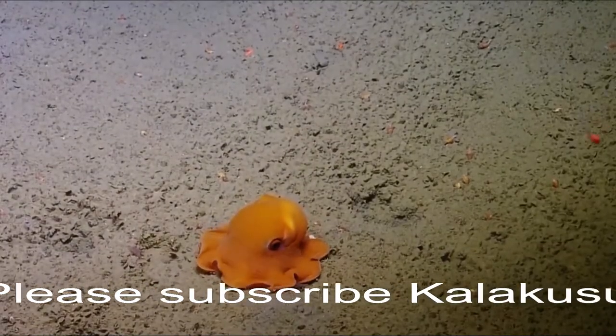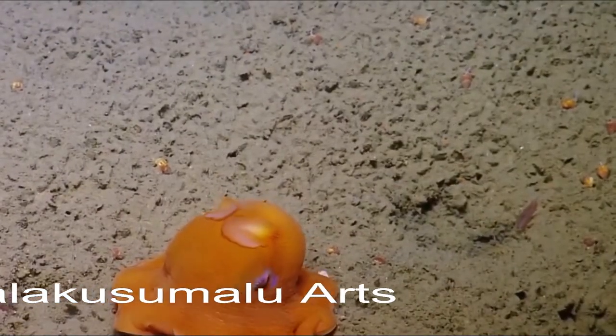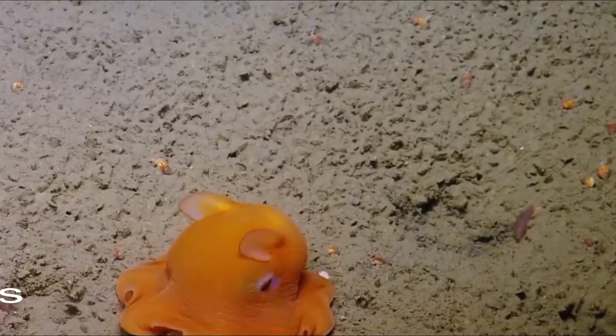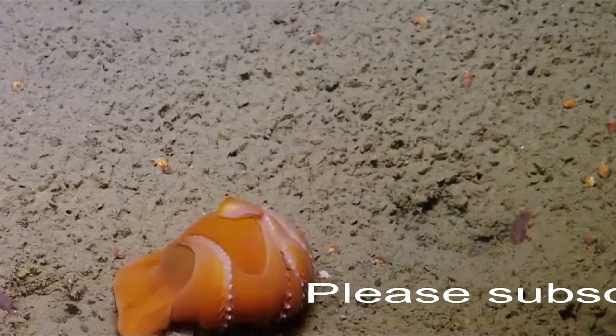There are 13, possibly 14, possibly 11 known species of dumbo octopus. We're pretty confused because several of them have only been found one time, including one that hasn't been seen since the 1800s. Oh my god, what are you doing? That's really cute.